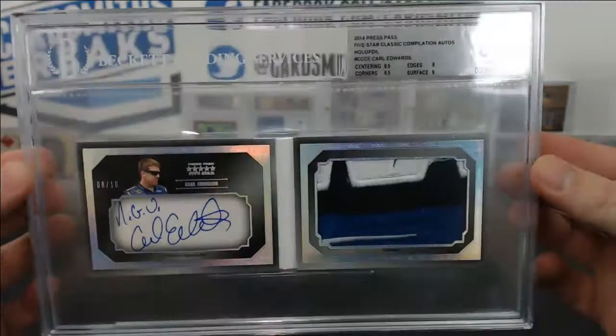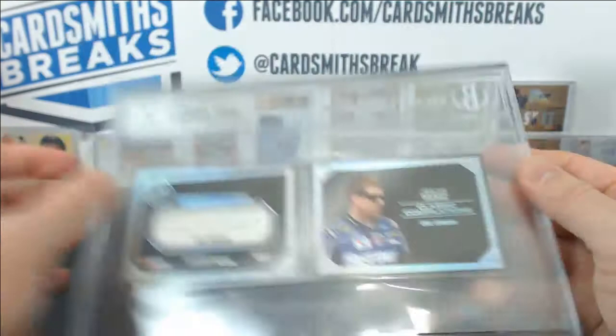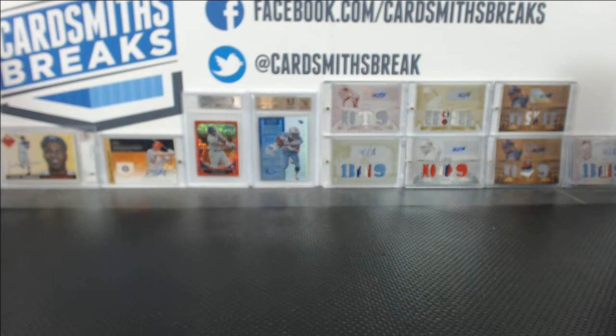And then we have a Carl Edwards, 8 of 10, that got an 8.5. 9.5 centering, 9 surface, 8 edges, 8.5 on the corners. And there's a 10 auto. So that's what a booklet grade, or slab, looks like.